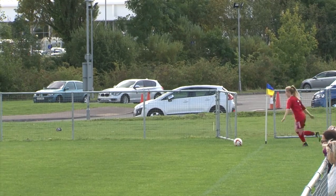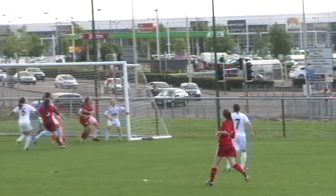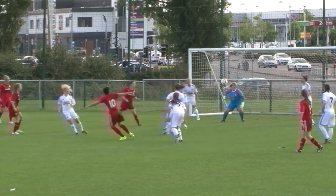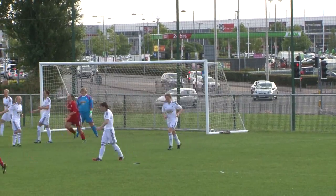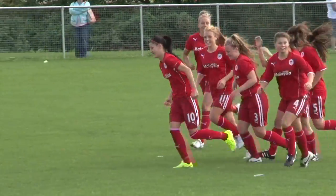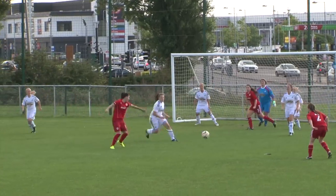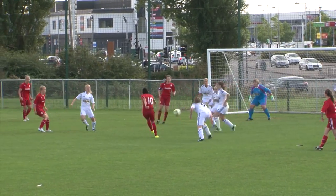The home side then took the lead from the resulting corner, as taken by Danielle Green. Good control from Broadhurst, whose left-footed strike sailed into the right side of the net to give the Bluebirds a 1-0 advantage. Broadhurst showed good composure to bring the ball down and find the right corner.